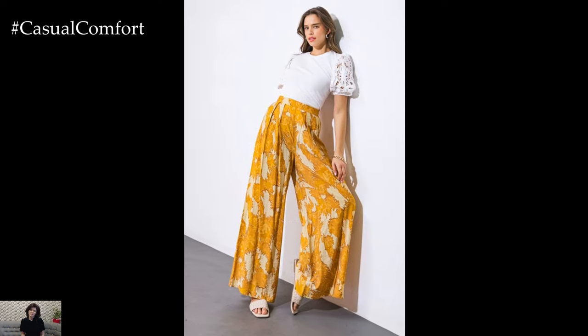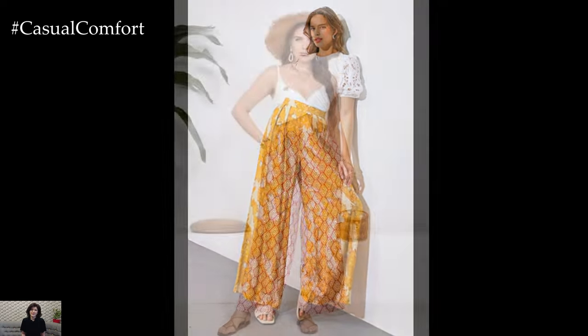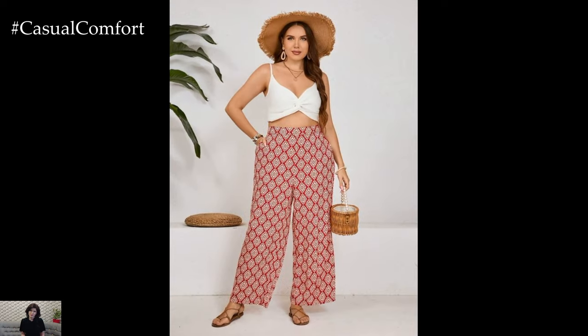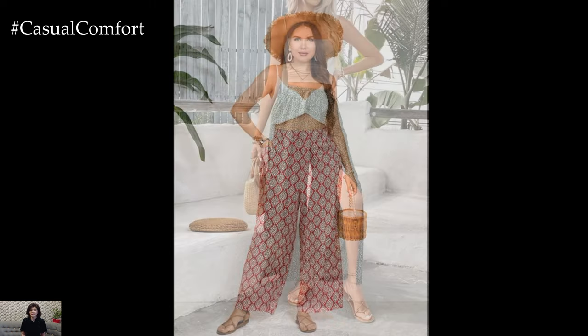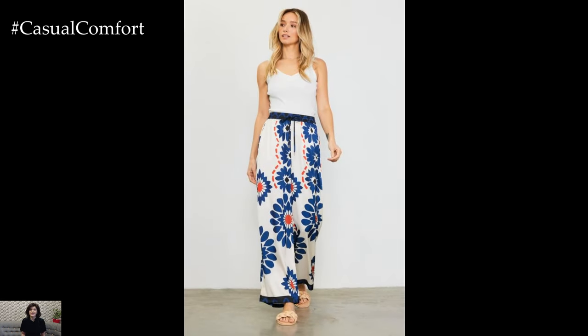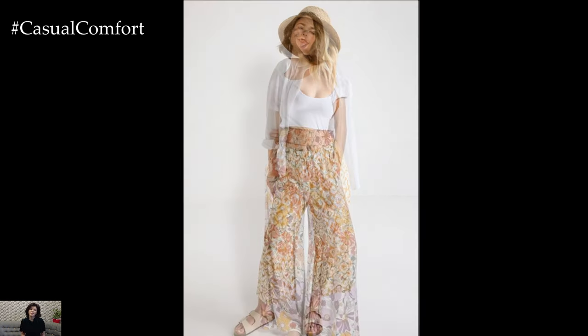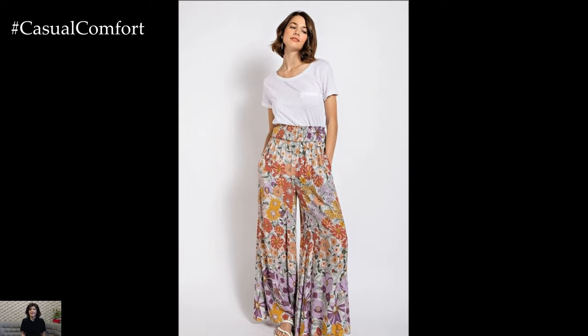Of course, no summer wardrobe is complete without a few accessories to tie everything together. When styling wide-leg pants prints, consider adding a statement belt to cinch in the waist and add definition to your silhouette. Choose a belt in a complementary color or texture to enhance the overall look of your outfit. For a touch of bohemian flair, accessorize with layered necklaces, bangles, and rings in mixed metals and natural stones.